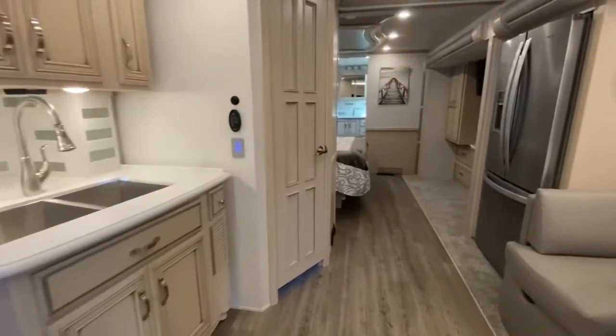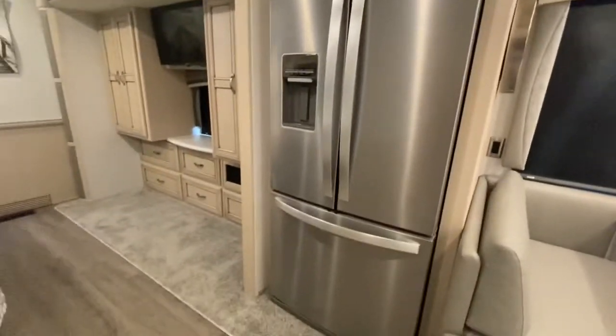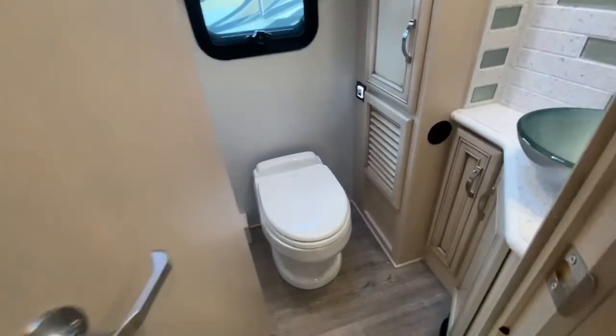Now as we head back towards the rear of the unit, you'll notice we have a stainless steel two-door residential refrigerator and a half bathroom. It's a mid-swing door so you can access the bathroom even when your slides are in.